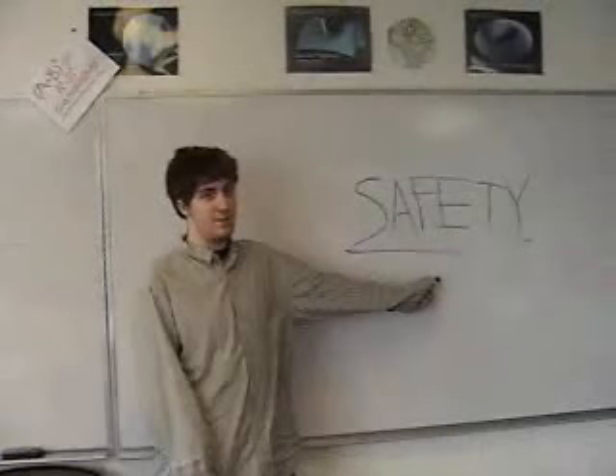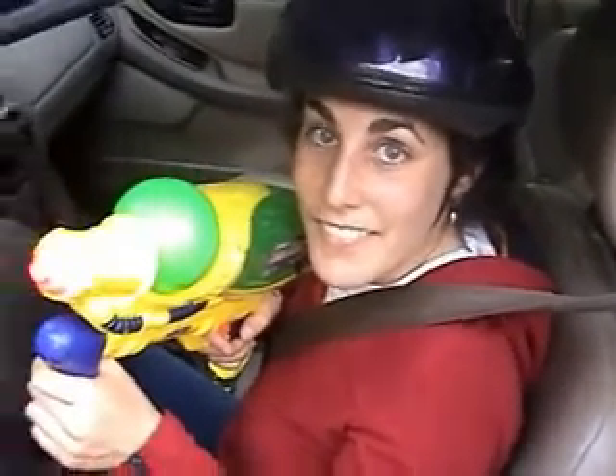Number two: drive defensively. How's this, boss? No — defensively means to not be risky. It's better to be safe than sorry.